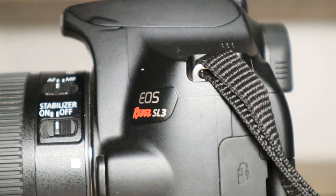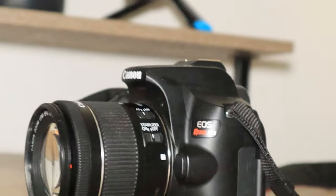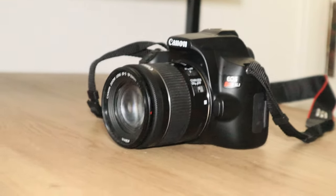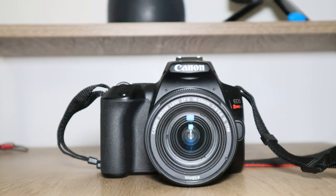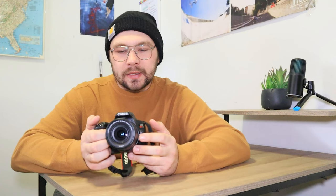Now we're jumping way into the future — the Canon SL3. This is actually my newest camera. I believe it came out in 2019 or 2020. It's Canon's smallest DSLR at the moment and generally comes with an 18-55mm kit lens. What's really cool is it has Wi-Fi and Bluetooth built in, so you can connect it to your phone, use your phone as a monitor, control it remotely, and transfer pictures and footage directly to your phone for social media.